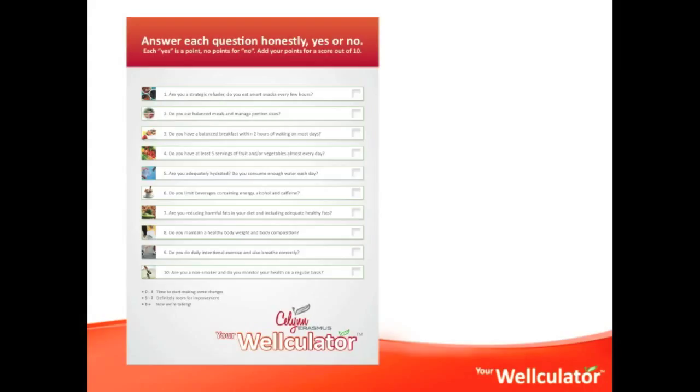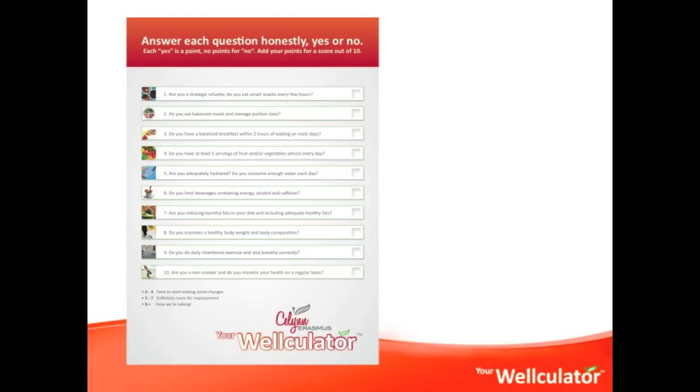I look so forward to connecting with you over the next 10 to 11 weeks, where each week you can expect at least two video clips on the particular question, along with practical videos and summarized sheets. At any time, feel free to communicate with me — you're welcome to access my blog and connect with the Wellculator community on Facebook. Let's help you to boost your energy, improve your health, and lose weight.